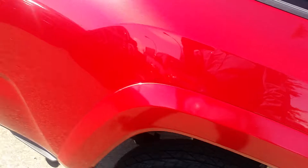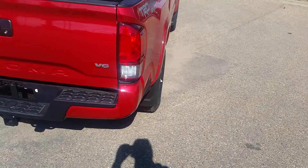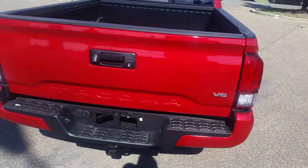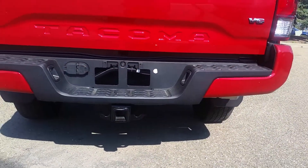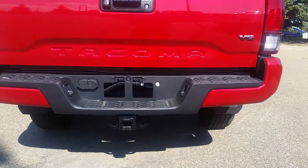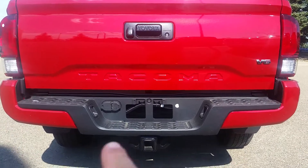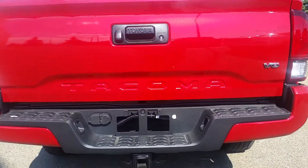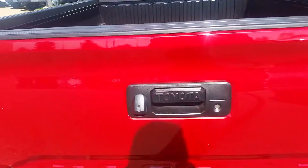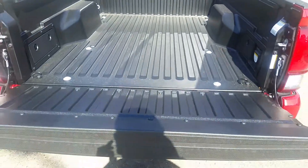In the back it has a three-piece bumper with a full hitch with seven and four pin wire harness. With the three-piece bumper you can replace just one section or the whole middle or either side. It has a locking tailgate handle with backup camera, and tailgate assist with a soft drop.